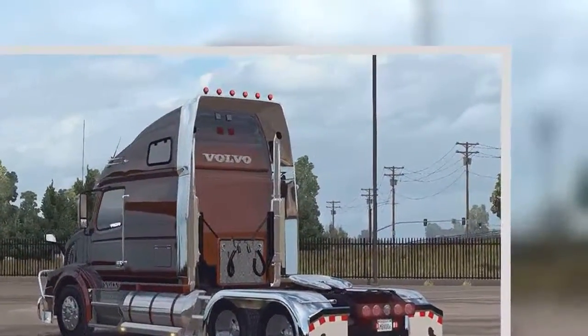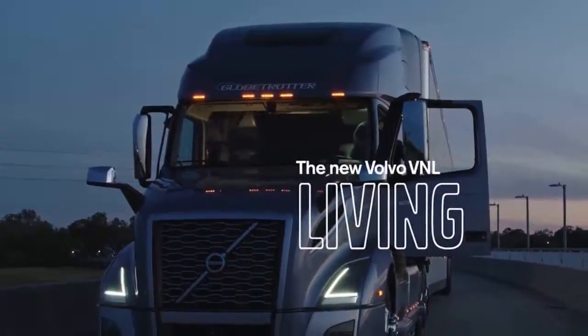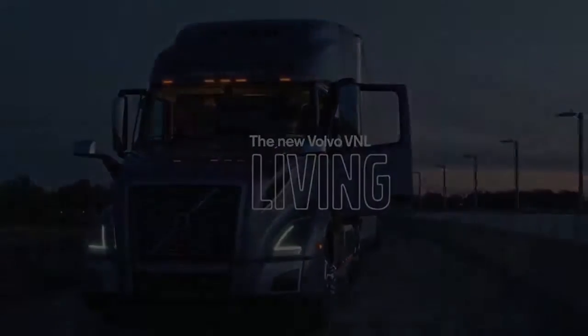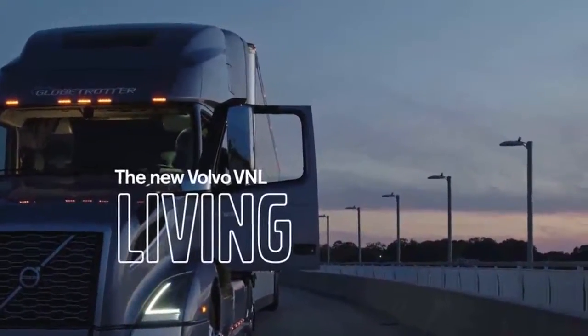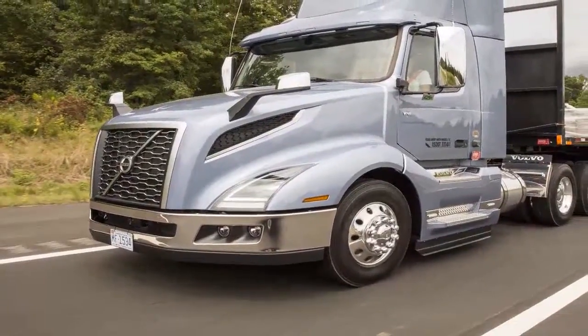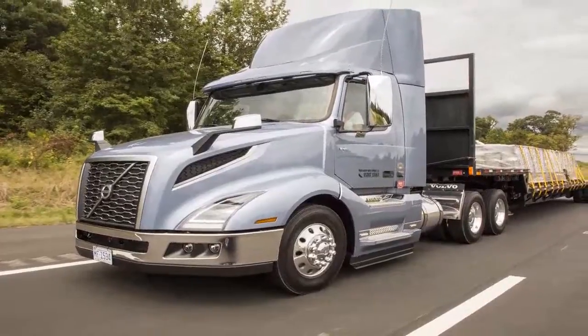Volvo is predicting the VNL 760 with a new, larger, 70-inch sleeper will be the high-volume seller, replacing the VNL 670 with a 61-inch sleeper that previously held that distinction. 'We have confidence in this because our customers and their drivers have told us this is the truck they want,' said Spence.